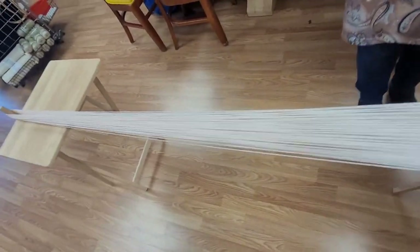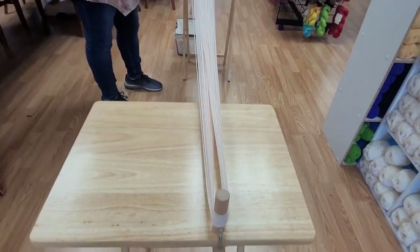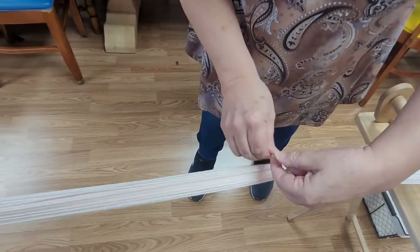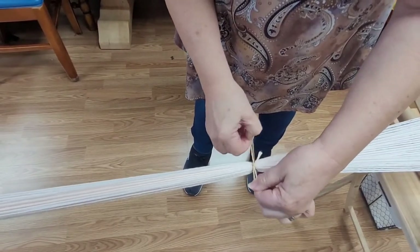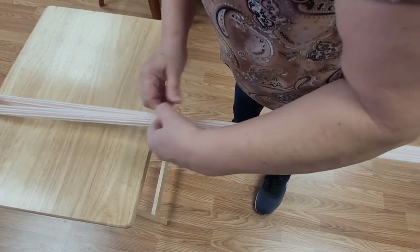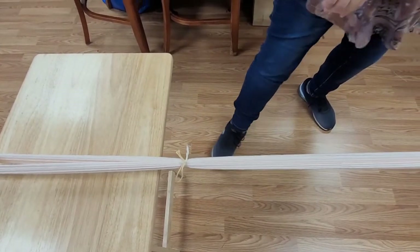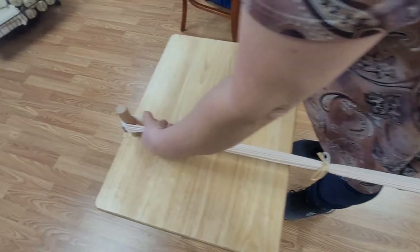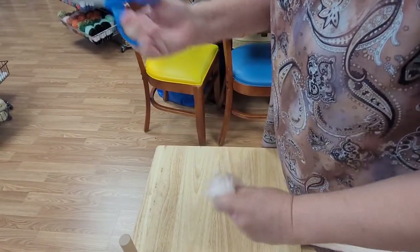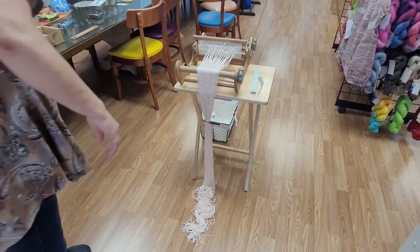From the loom to the warping peg — it's all done. Pretty consistent tension. Now these guys have a dual purpose. You want to bring them down here and tie around here — make it so you can untie it, so just make a bow. Same thing with the second one. Now for the scary part: take your scissors, pull up on your loop, and cut it. You can drop it and let it go — it is not going anywhere.